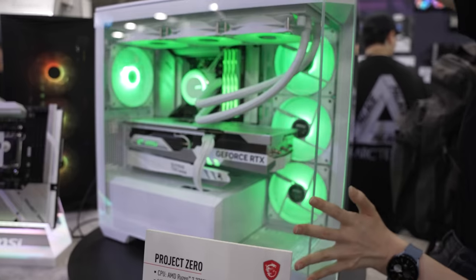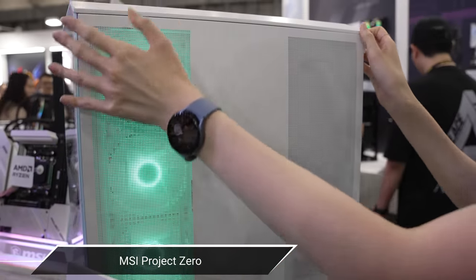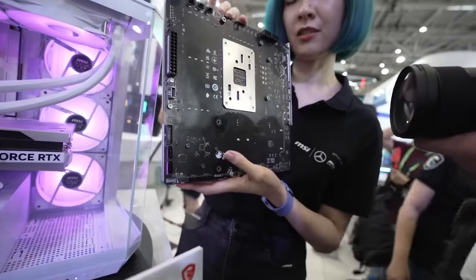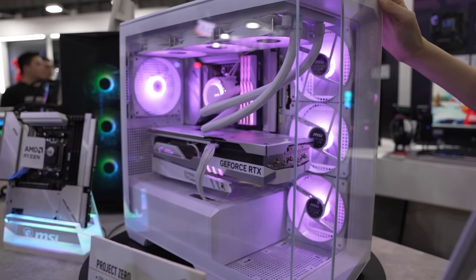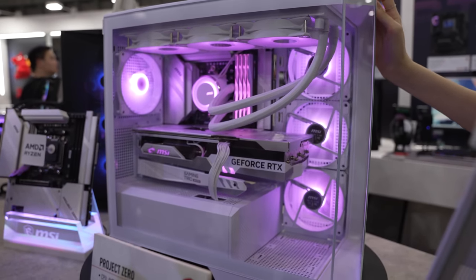Then we got to check out Project Zero — the thing that Kyler was the most excited by. This is a gorgeous project on display at Computex, and it is absolutely aesthetically stunning, because it's part of their PC with a back-connector motherboard, where all of the power ports, fan ports, USB-3s, and USB-Cs are relegated to the back, so you can keep your cable management on the back while enjoying the clean aesthetic on the front.